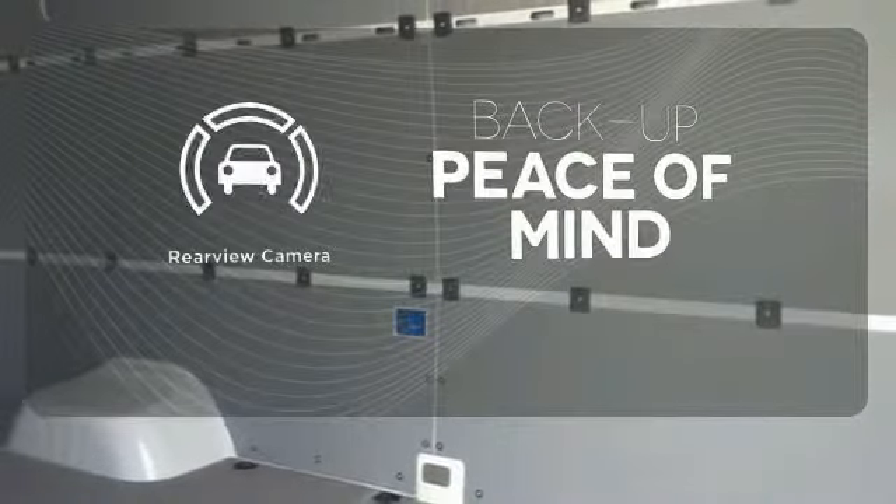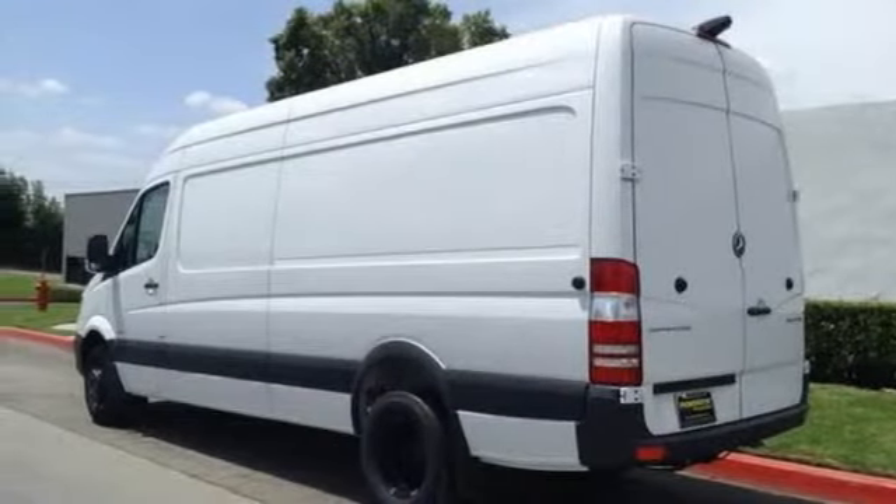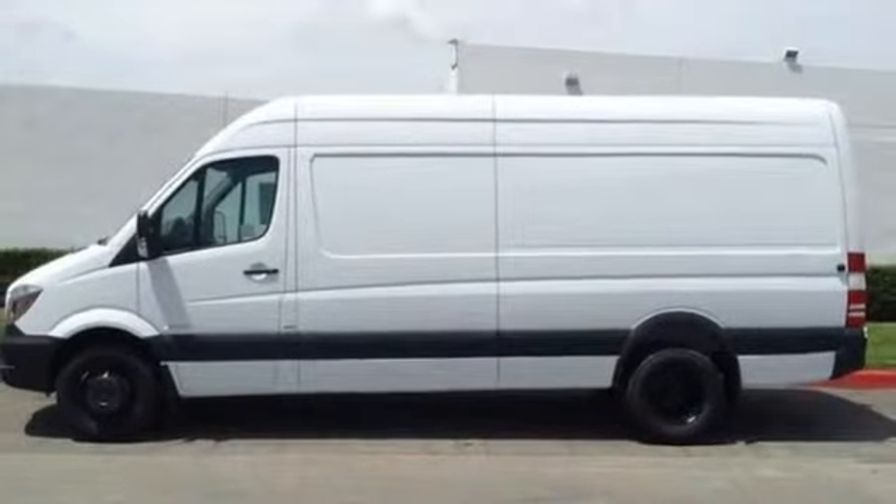Hindsight is 20-20 with a backup camera. This Mercedes-Benz will become one of the most important tools you have. Come give it a spin.